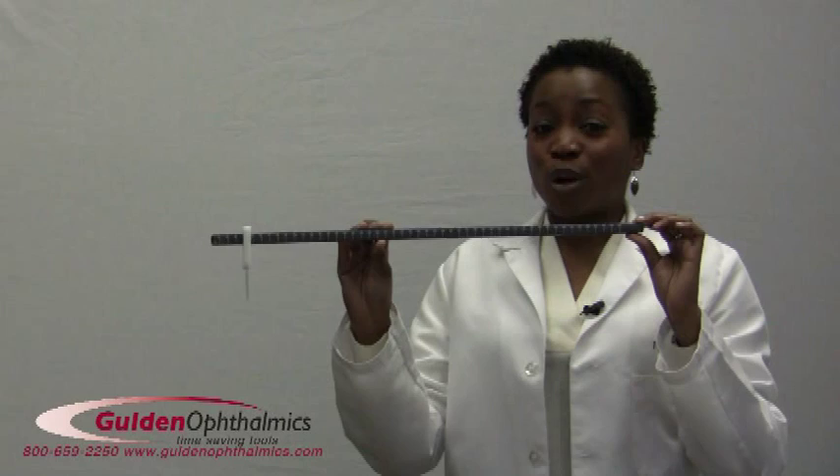As always, Goulden products are designed to save you time. Visit our website and order one today.